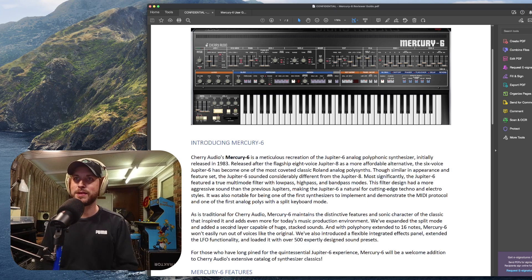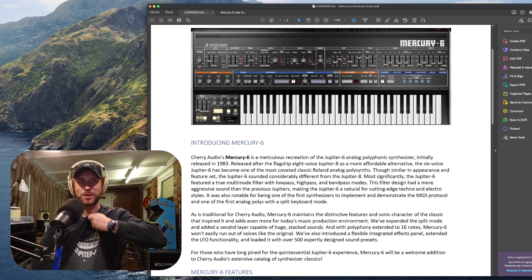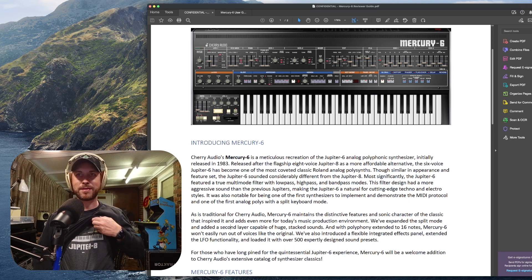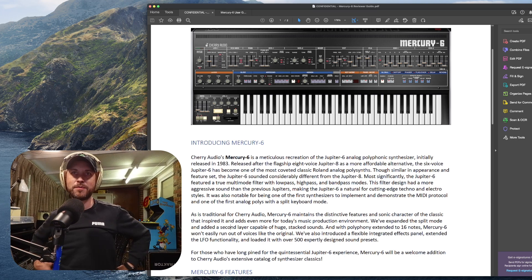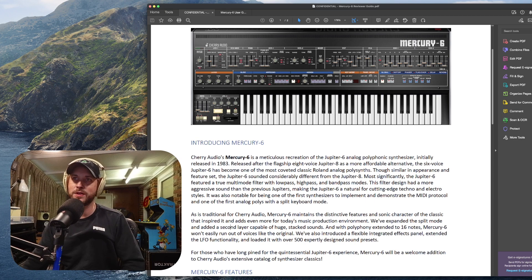Basically it is a meticulous recreation of the Jupiter 6 analog polyphonic synthesizer, initially released in 1983 and released after the flagship 8-voice Jupiter 8 — and I'm actually wearing the Jupiter 8 t-shirt today. The Mercury 6 was a more affordable alternative, the six-voice Jupiter 6, and it's become one of the most coveted classic Roland analog polysynths of all time.